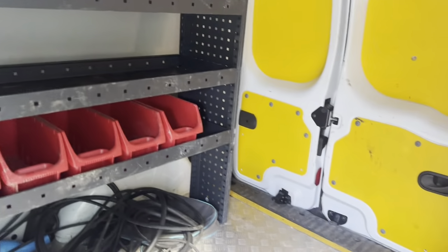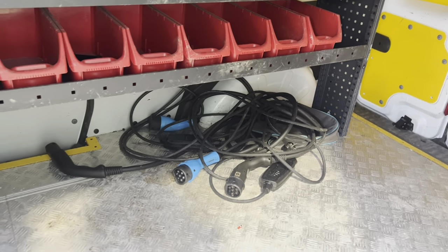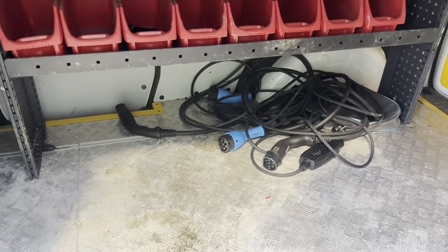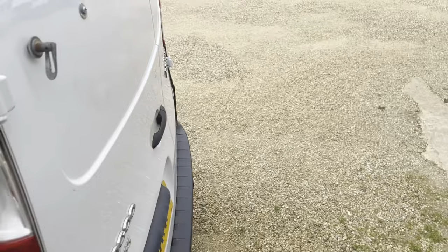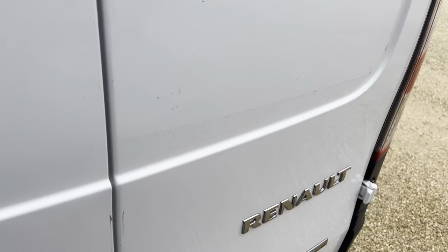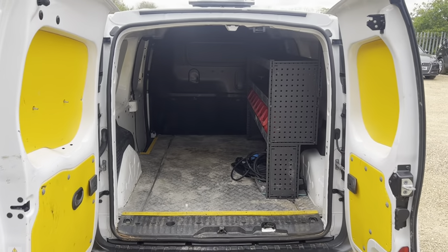Have a quick look in the back — you've got a little bit of racking on the right side and the electric charger cables stored there as well to charge it all up. It's got two rear doors at the back, so you've got plenty of space to get in and out of the vehicle.